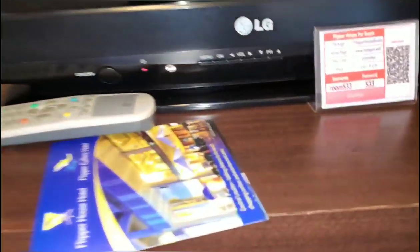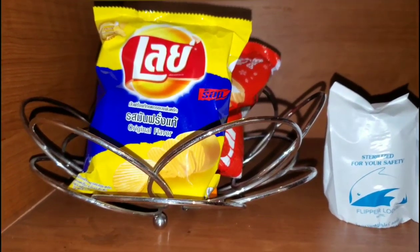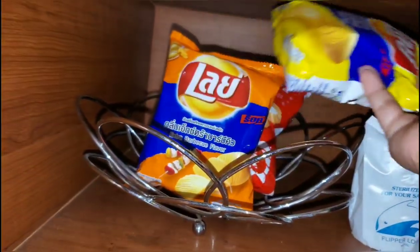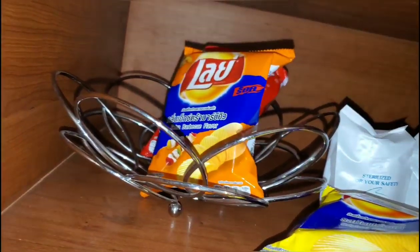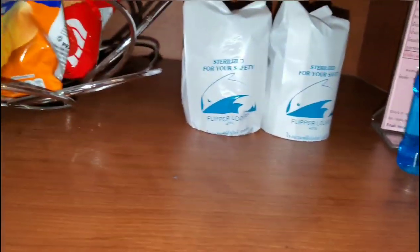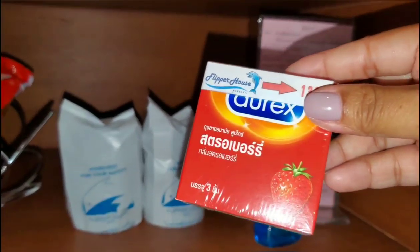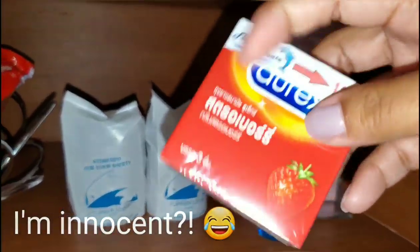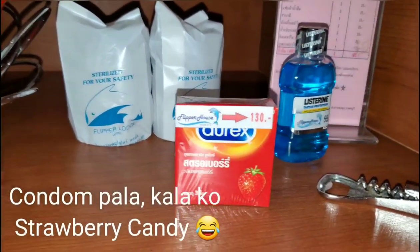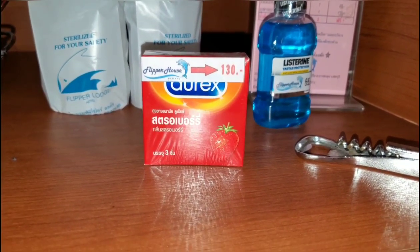They have this complimentary snack for us — extra barbecue flavor and spring crackers. And there's sunglasses, a Listerine, and — what is this? Just in case you forget your birth control! It's complimentary as long as you pay that price. Oh, 130 baht.